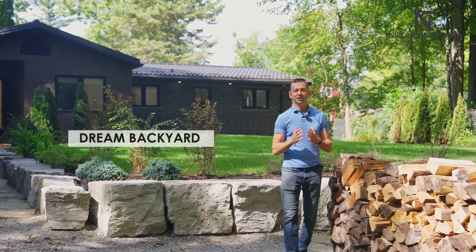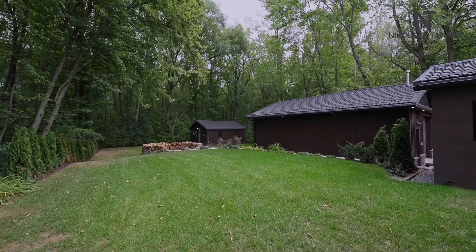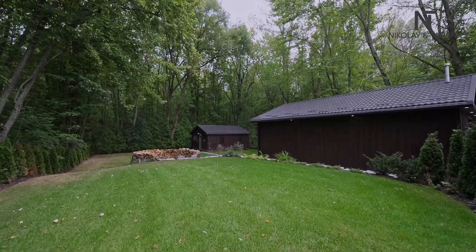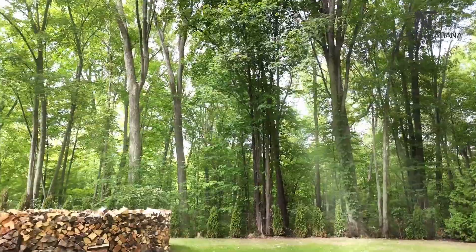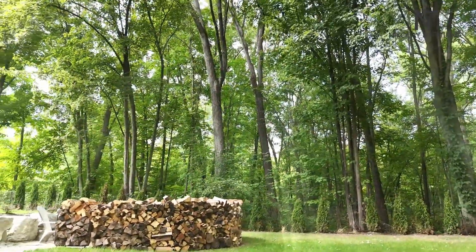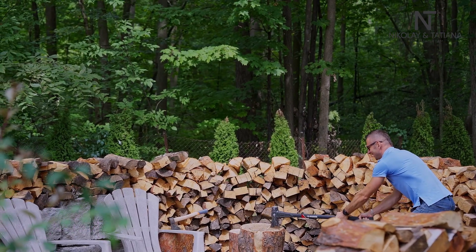Reason number four: your own backyard oasis. The well-landscaped backyard is perfect for relaxing, entertaining, or just enjoying a peaceful retreat. It's your private slice of paradise, with lush greenery, a private deck, fire pit, and ample space for outdoor fun.